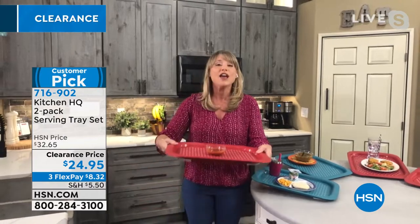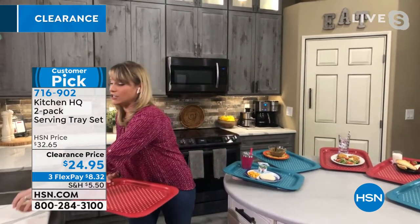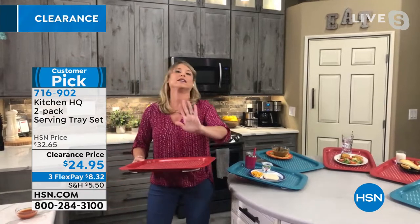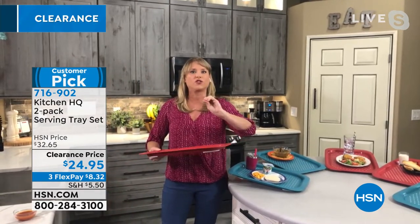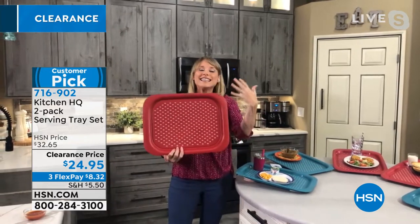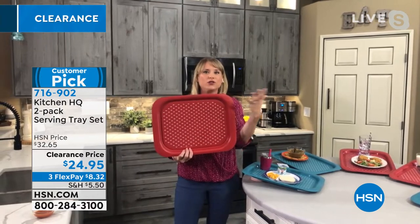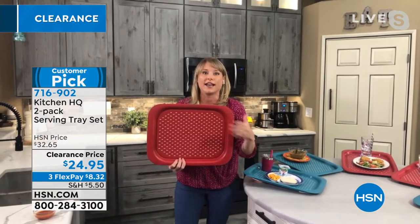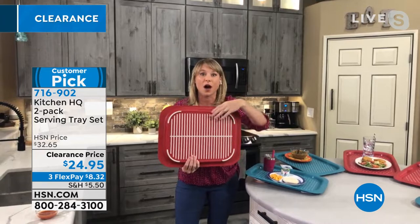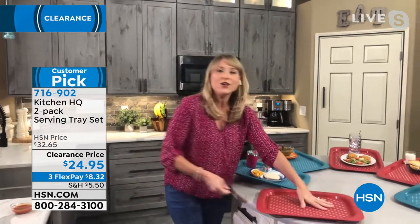That's really nice if you're taking a tray upstairs to someone in a bedroom or office, or going outdoors where you have to walk across a few thresholds. I love Kitchen HQ because it's HSN's proprietary brand — we've done a great job sourcing everything and making sure it's the finest quality. You're getting a nice oversized tray with all the silicone grips whether you choose the red or the teal, and you can pick up one or two sets.